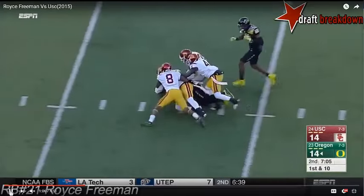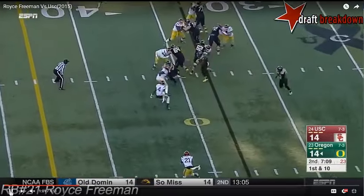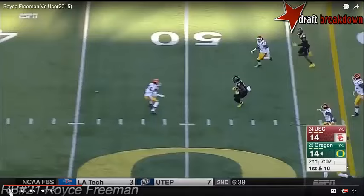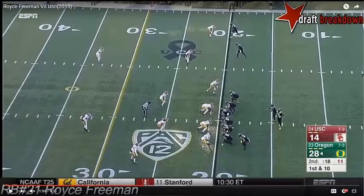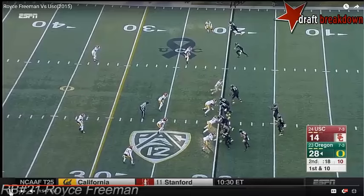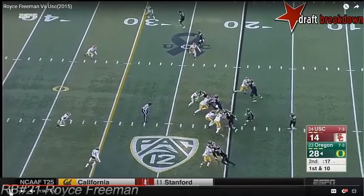At the next level, Freeman will need to get the most out of his footwork if he wants to have a pro career that mimics his 2015 season with the Ducks. Watch him on the zone play with a tight end winding inside and you'll notice the alteration of his stride once again to draw the linebacker to the middle before he bounces it to the edge.